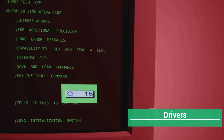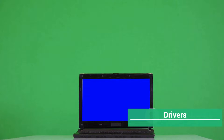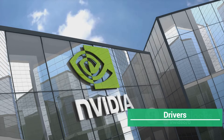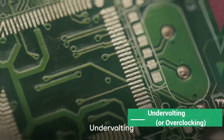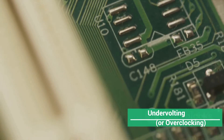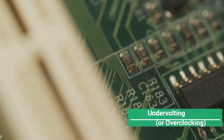In that case, install the display driver uninstaller, boot to safe mode, uninstall all graphics card drivers, reboot to normal Windows, and install the latest ones from NVIDIA or AMD's website. Finally, let's talk about undervolting. It's a bit complicated, but it can significantly improve performance and cool your laptop. Research your specific CPU to see how far you can go.